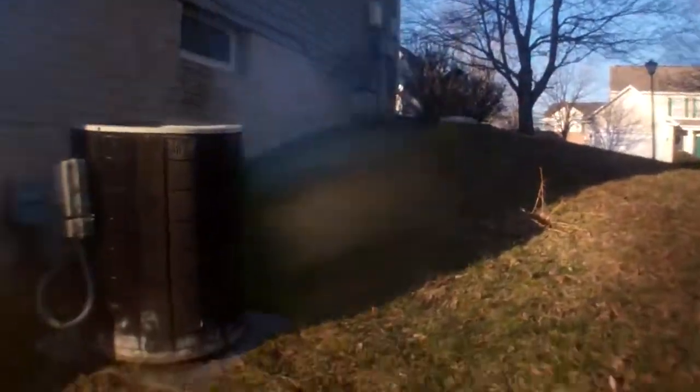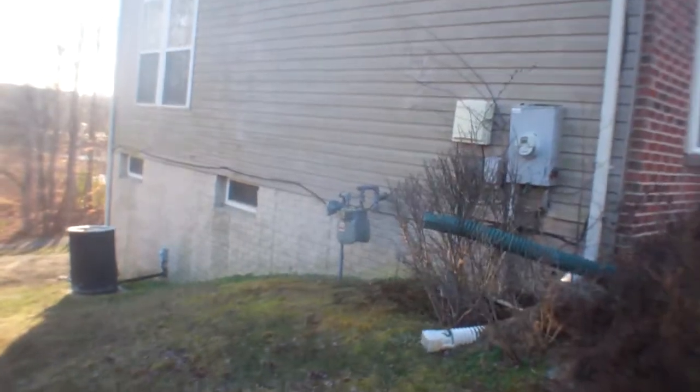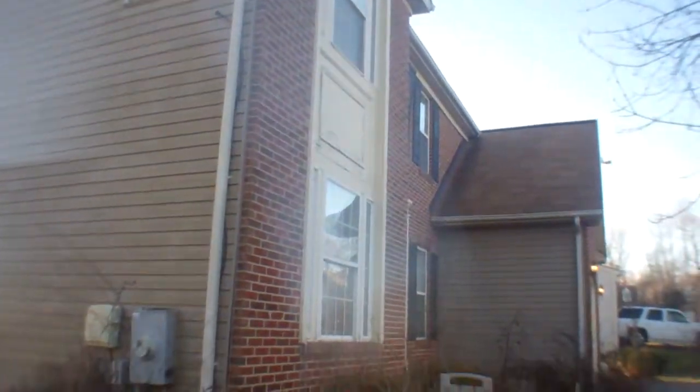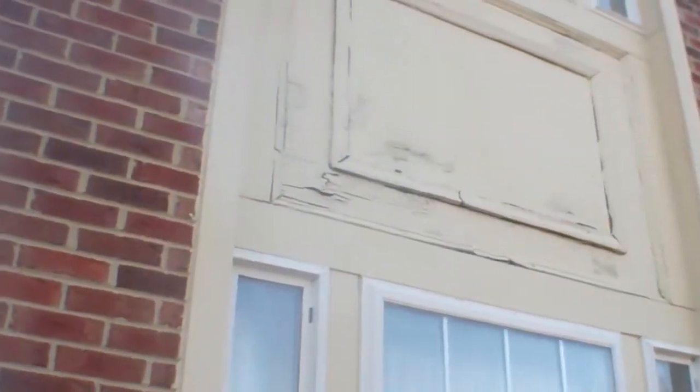Siding back here looks good, as well as the foundation. There's an older air unit, and the side over here looks good. Overall the outside condition is pretty good — some metal wrap, and some woodwork there that looks a little waterlogged. The driveway has no cracks and is level, and this walkway looks good.